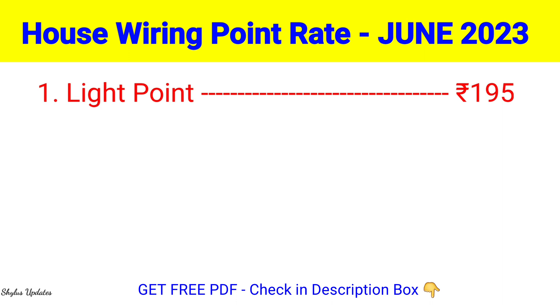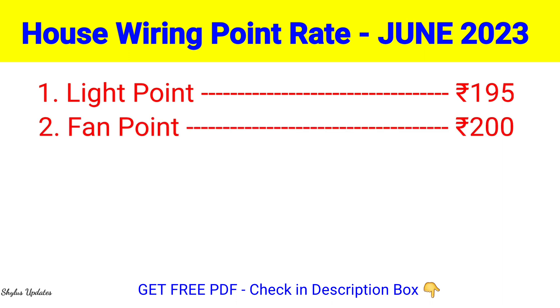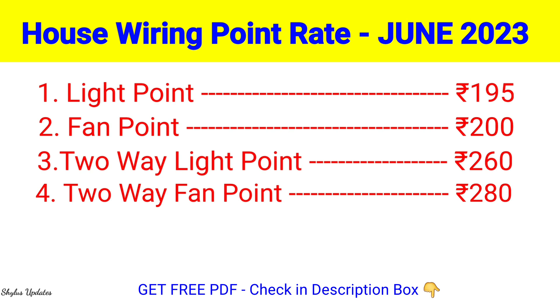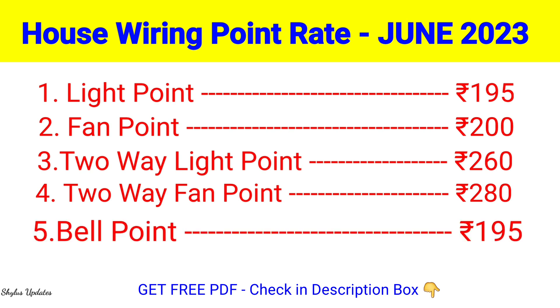Light Point: Rs. 195. Fan Point: Rs. 200. Two-Way Light Point: Rs. 260. Two-Way Fan Point: Rs. 280. Bell Point: Rs. 195.